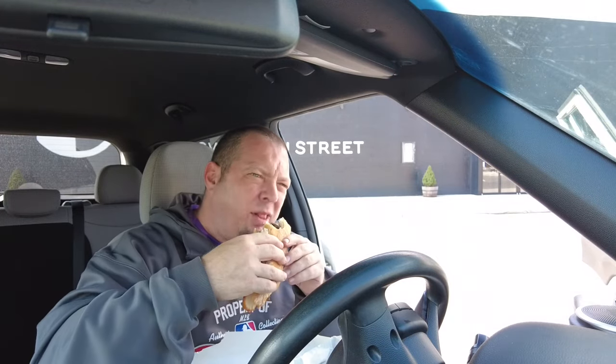It's like eating two different sandwiches. When you bite into the onions, it's really good, but then when you get to the bottom part where there's not many onions, it's kind of bland.